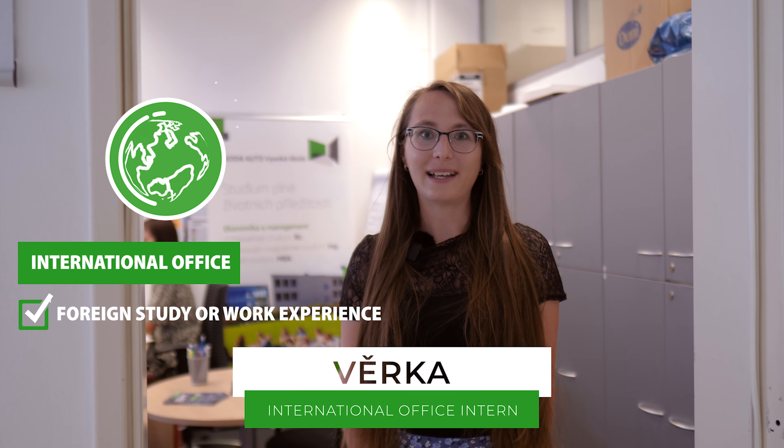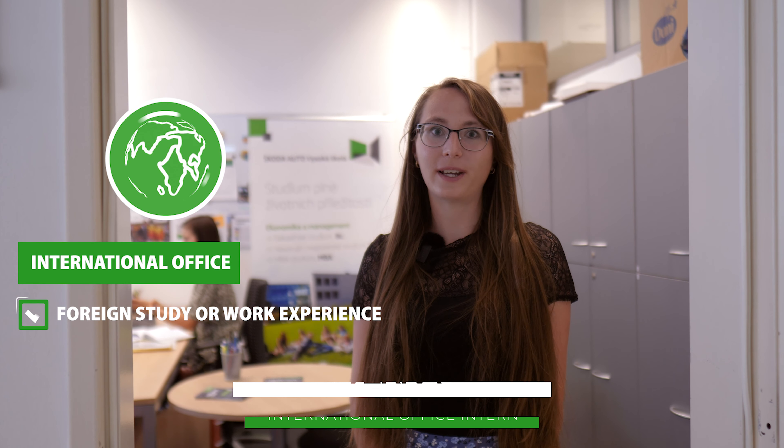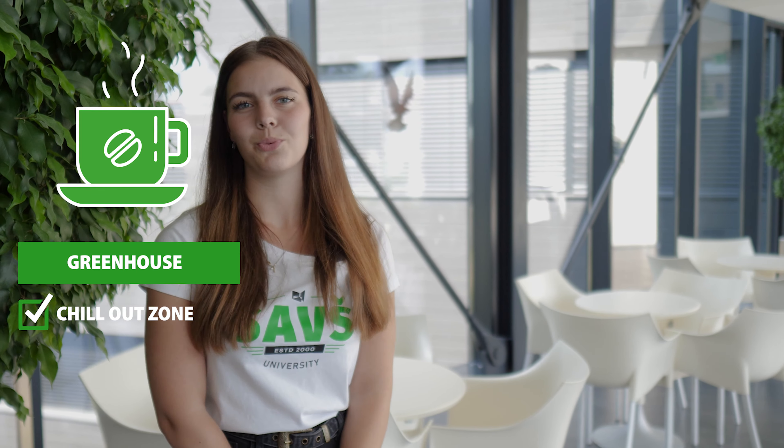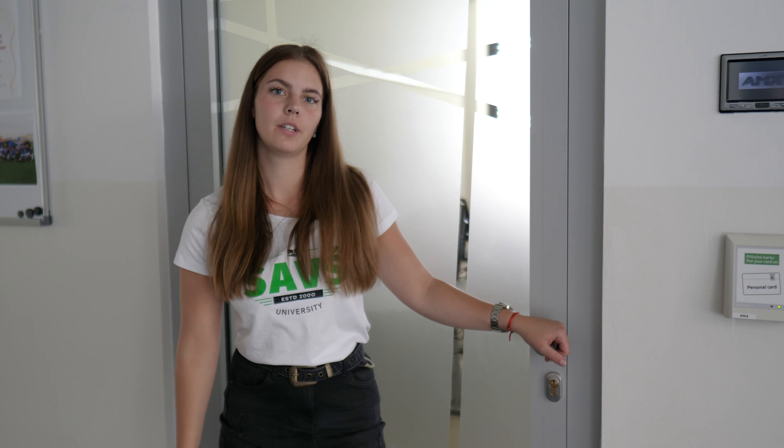When cars are parked here in the middle of the atrium. The school is divided into three parts. There are buildings A, B and C. In each of the buildings are offices and classrooms numbered according to the floor.